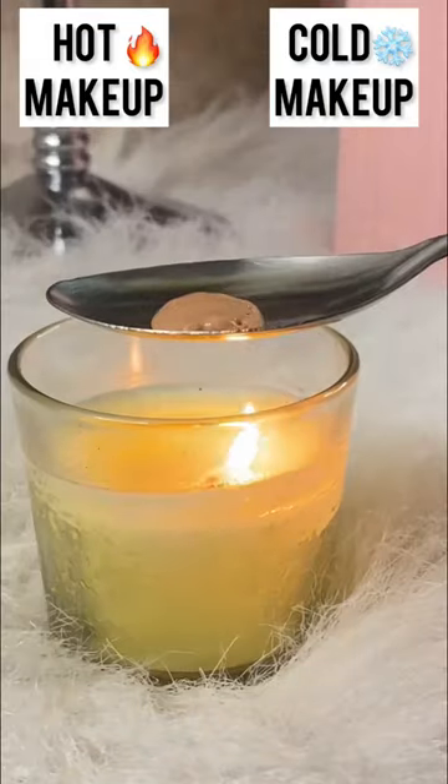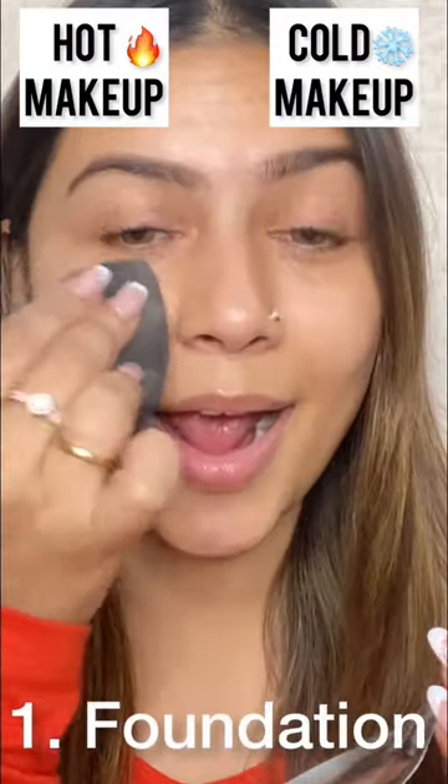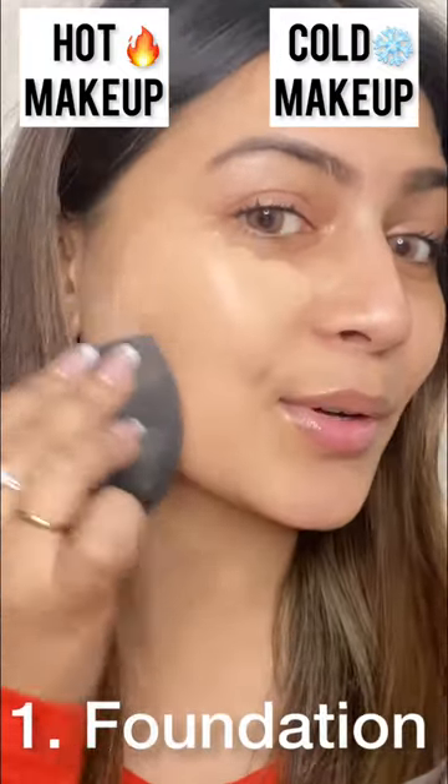Hi everyone, today I am going to challenge hot makeup vs cool makeup. I baked all the products for the hot side, put them in the freezer, and I am going to put two side products side by side.